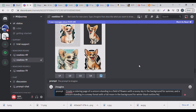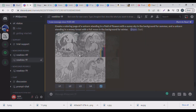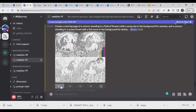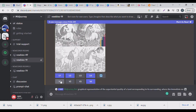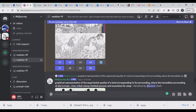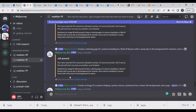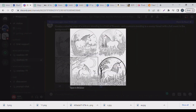In Midjourney you get four images at a time. You can upscale them or ask for variations of particular images. I upscaled one, upscaled four, upscaled two, and did variations for four and one. You just keep prompting Midjourney and it will generate images for you — you can get 20 free images to start. I kept generating more images with the ChatGPT-provided prompts, upscaling and doing variations.